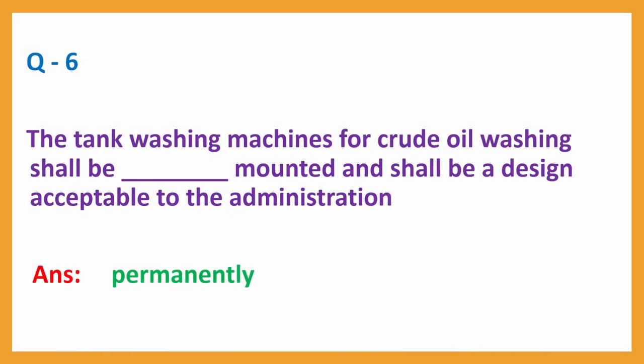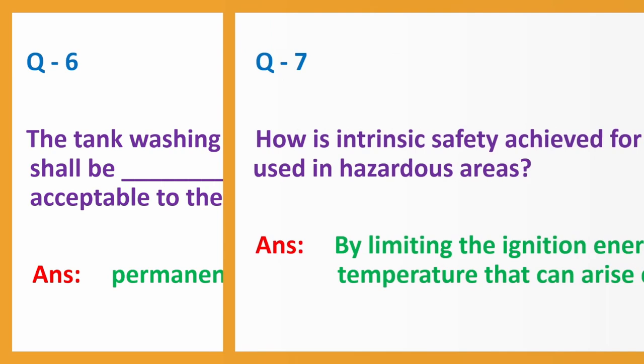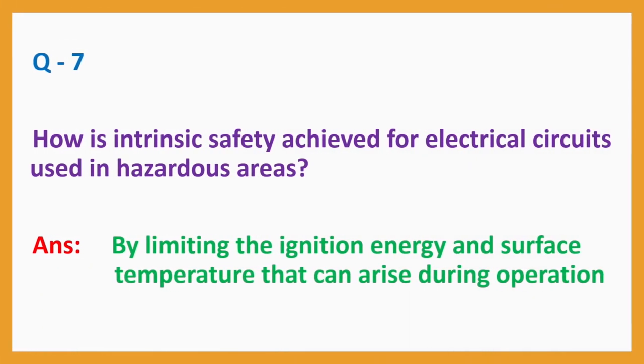Question number 6: The tank washing machines for crude oil washing shall be permanently mounted and shall be a design acceptable to the administration. Answer: Permanently. Question number 7: How is intrinsic safety achieved for electrical circuits used in hazardous areas? Answer: By limiting the ignition energy and surface temperature that can arise during operation.